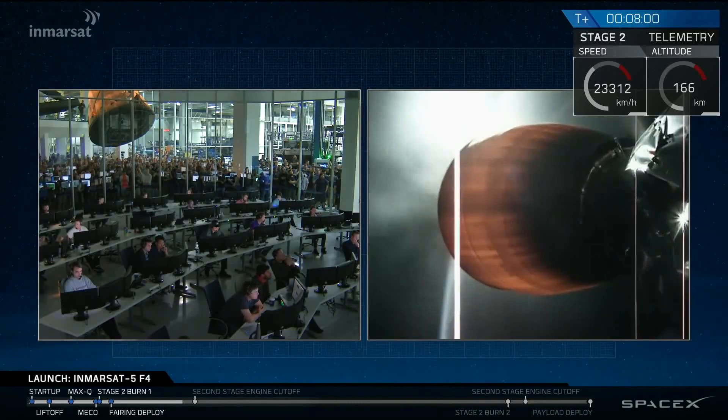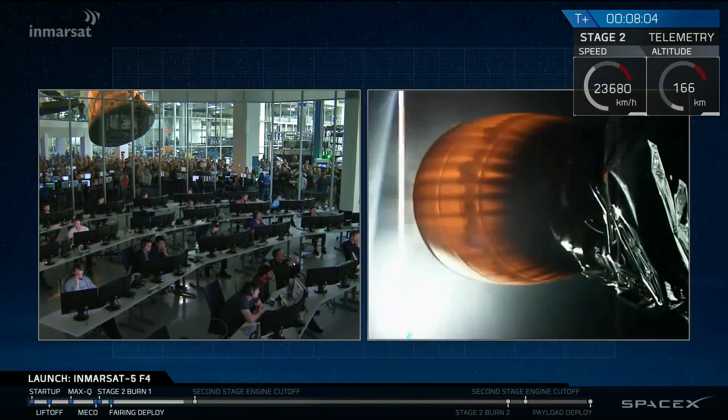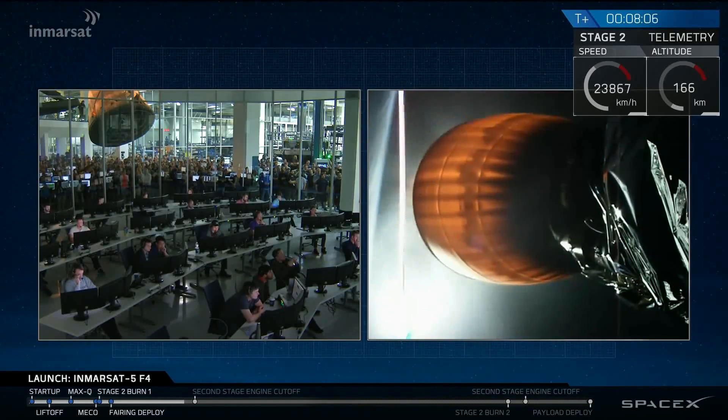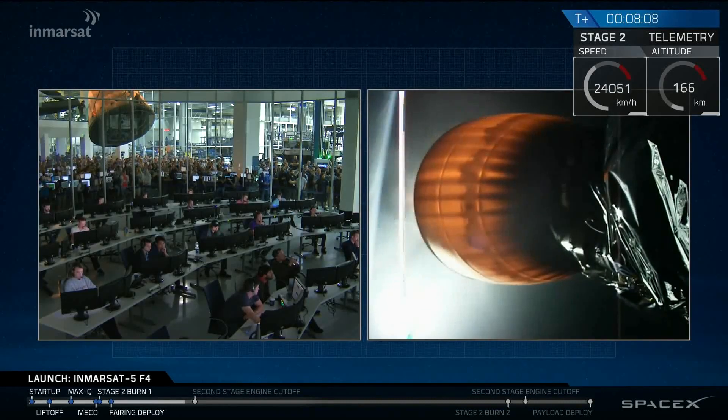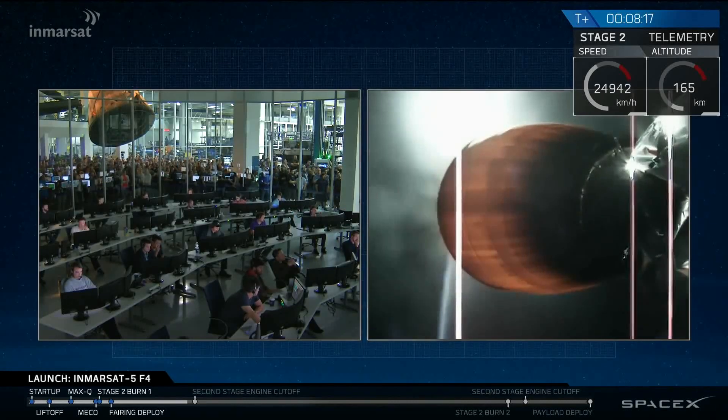T-plus eight minutes into flight. We're just over half a minute away from the planned shutdown of the MVAC-D engine on the second stage. Trajectory looks nominal, propulsion continues to look nominal.